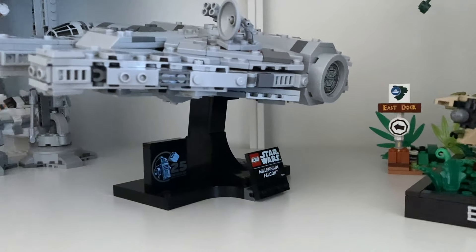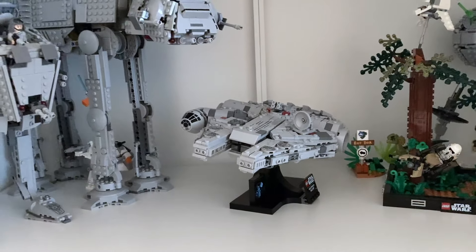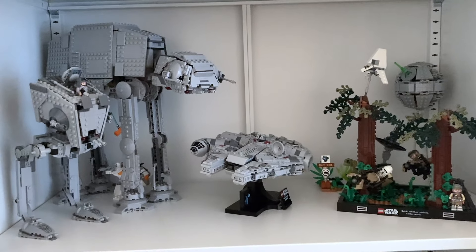This is perfect for someone that wants a relatively detailed model of the Millennium Falcon and doesn't want to dedicate an entire shelf to it. I can see more casual fans of LEGO picking this up.